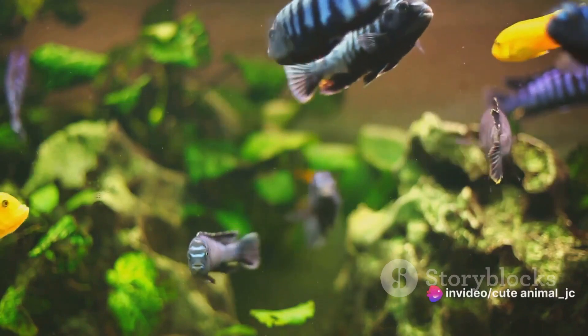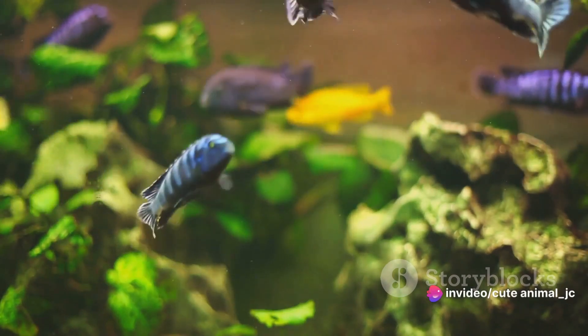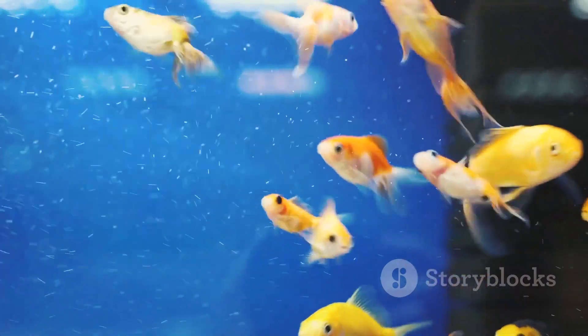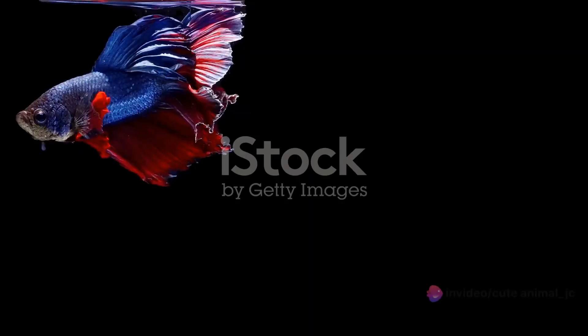Then we have the mollies, slightly larger and just as vibrant. They're easy to care for, making them a favorite among beginners and veterans alike. And did you know? They're live bearers, which means they give birth to fully formed, miniature versions of themselves.